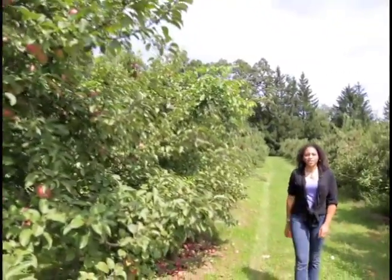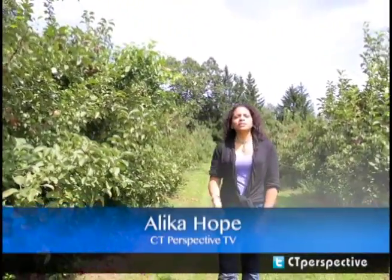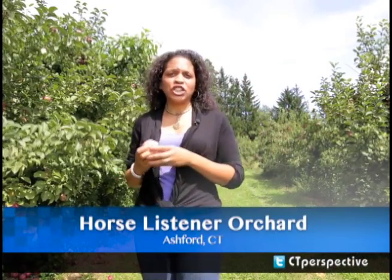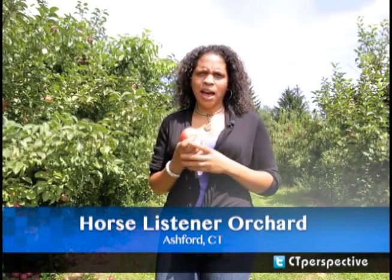I'm Malika Hope with Connecticut Perspective TV. We've all heard the old saying, an apple a day keeps the doctor away. But what about coming to a place full of apple trees? I'm here in Horse Listener's Orchard in Ashford, Connecticut. Let's go check it out.